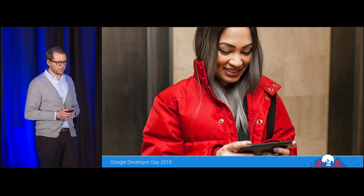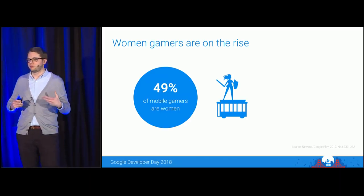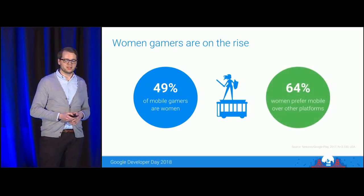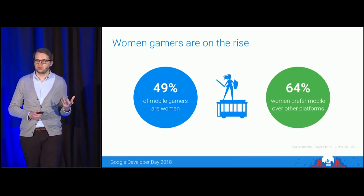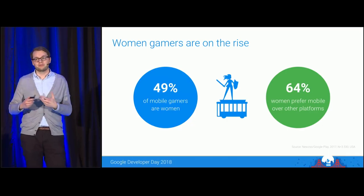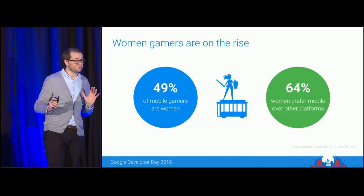There are way more women than just Francis playing mobile games. Together with NewZoo, we've done research and found that 49% of mobile gamers are women — that's one half of the total population playing mobile games. Even more importantly for everyone in this room, 64% of women prefer mobile over other platforms. That is a pretty strong fact for mobile game developers, making this a critical key audience that should be at the front and center of your thinking when you develop or operate games. But how does this critical audience perceive mobile games?